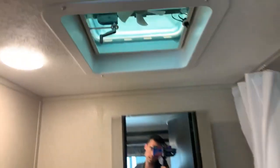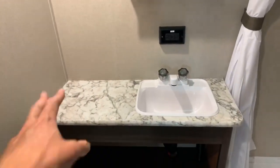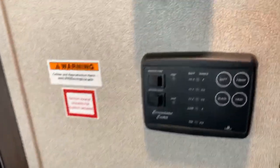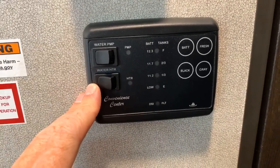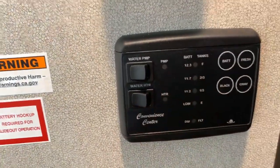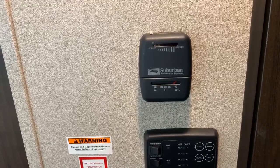The bathroom comes with a stand-up shower and a vent with a built-in fan. There's a mirrored medicine cabinet with storage behind it for toothbrushes, an ample-sized countertop, a spot to set your hair dryer with a plug-in nearby, and a foot splash stool. This also comes with a new monitor panel — the first I've seen like this — with a built-in water pump and water heater control. You can light the water heater and get water pressure just by pushing two buttons. The various other buttons indicate tank levels for your different tanks.